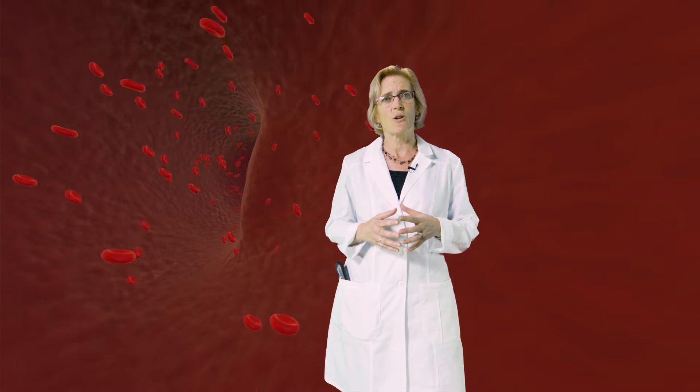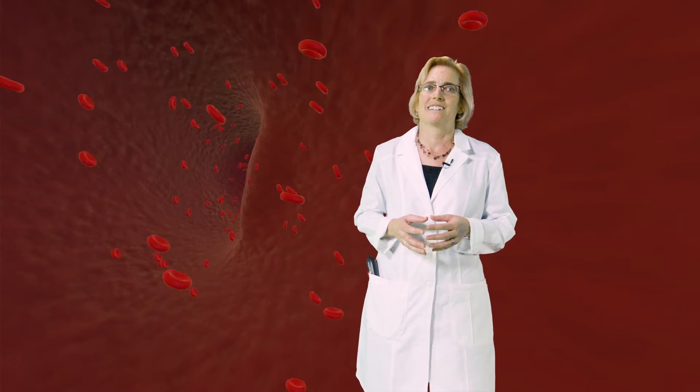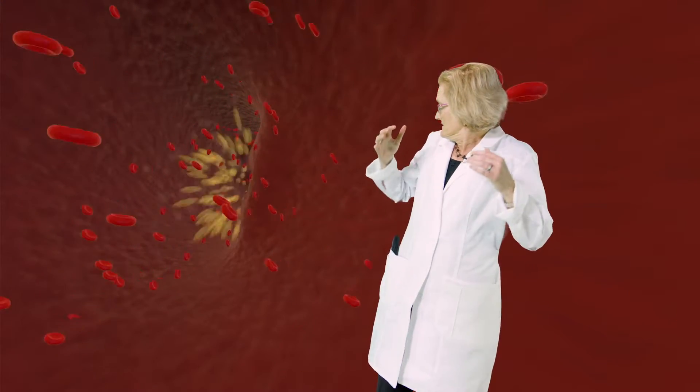Under the appropriate circumstances, interventional cardiologists can go in and squash those plaques to reopen the vessels and put in stents to keep them open. Even more dangerous than plaque itself is if the plaque ruptures. A blood clot can form at the site of the rupture, a process called thrombosis, and further occlude the vessels leading to a myocardial infarction or heart attack.